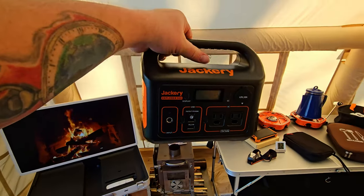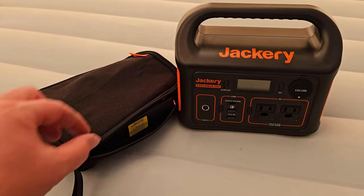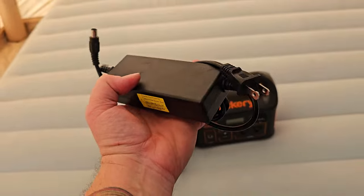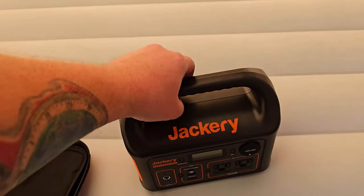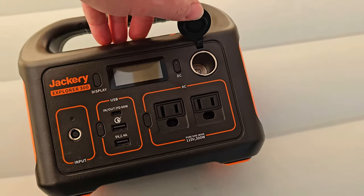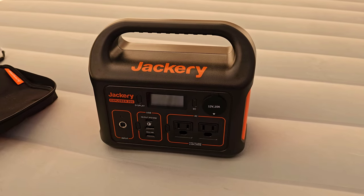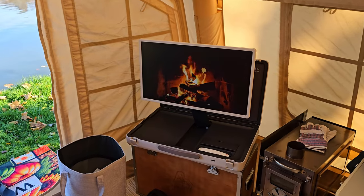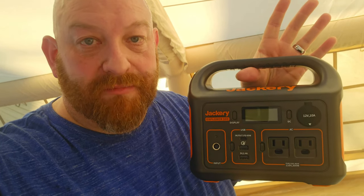That's a nice segue to the Jackery Explorer 300 — this is what I use to power everything that needs power while camping. I do have a full review on the channel. It's a portable power bank. It comes with a cord to charge at home and another cord to charge in your car, and you can also charge it with a solar panel. It has two regular household plugs, a 12-volt plug, a USB-C, and two regular USBs. At full charge it powered this TV for about three hours, will recharge phones and laptops several times, and it ran my CPAP for seven hours.